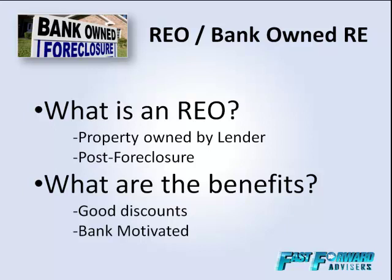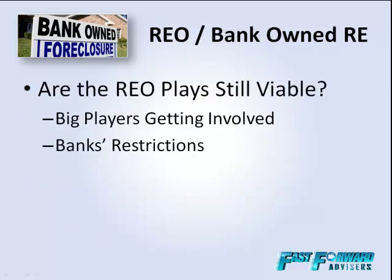A question we hear all the time is: are REO plays still viable? There are a lot of big players who have been sitting on the sidelines since the whole meltdown occurred — they've got a lot of money and they're thinking, how do we get back in the game? We see a lot of them stepping in literally with $10, $20, $30, $40 million, and big players meaning real estate investment trusts and hedge funds, some of the bigger companies, buying $30, $40, $50 million worth of property at a time.